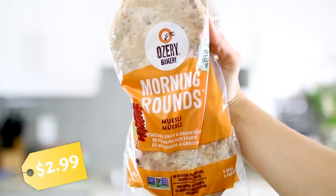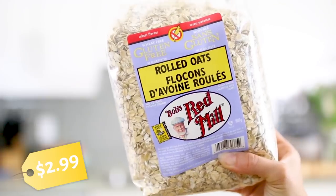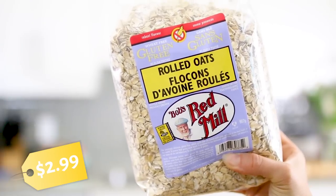Next up I have something I used to eat all the time when I was in college. This is by Osery Bakery — these are called Morning Rounds. This one is a muesli blend, so it has grains, dried fruit, and seeds baked into these little pita bun things. You pop them in the toaster and you can put jam, butter, an egg, or avocado on them — so many different options. Next I have rolled oats because there are so many uses: you can make oatmeal, oatmeal cookies, or even grind them up into oat flour to make pancakes. I love having oats on hand, so I stocked up on a big bag.